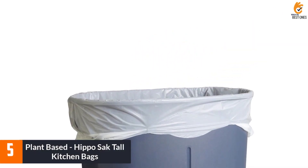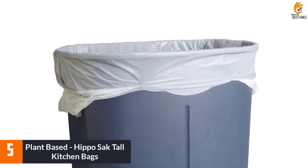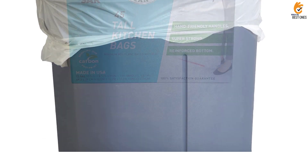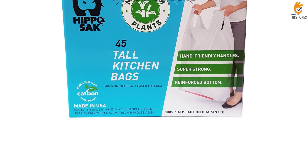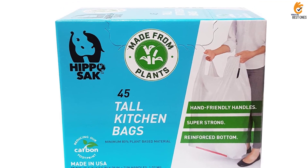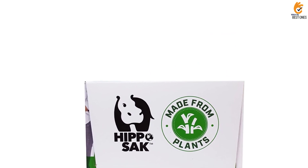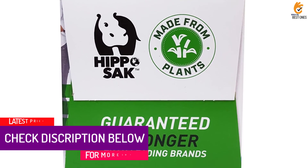Starting at number 5, we have the plant-based Hippo Sack Tall Kitchen Bags. Made with plant-based materials, Hippo Sack's Tall Kitchen Bags are an eco-friendly alternative to plastic trash bags. Thanks to a patented power strip feature at the bottom, liquids are less likely to leak into the bottom of the can. Extra-wide, thick handles make the bags easier to lift, tie, and carry. They also feature a snug design, which allows the bag's opening to grip the trash can and stay securely in place.